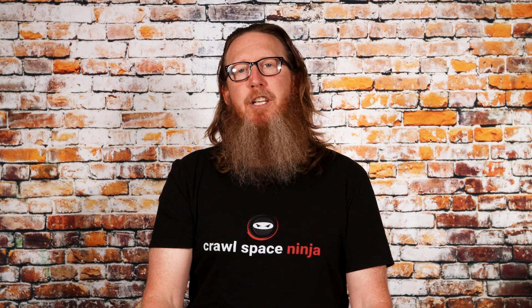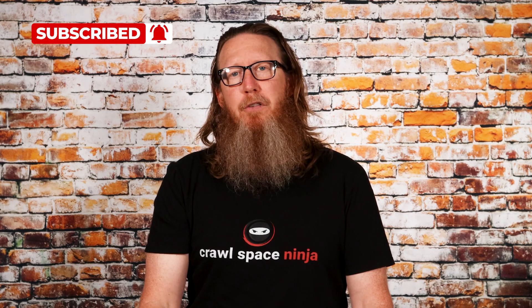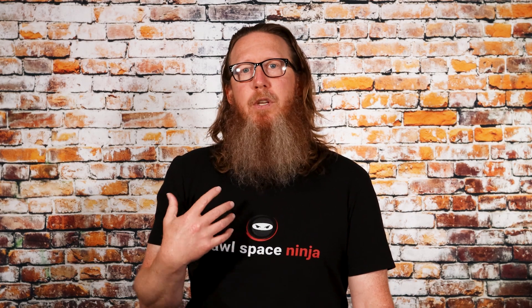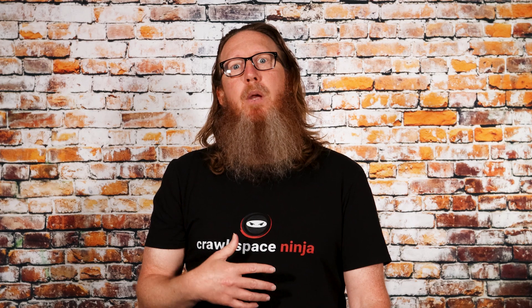If you're new to Crawl Space Ninja, we talk about everything related to crawl space encapsulation, indoor air quality, and insulation. We hope you'll subscribe to our channel, ring that notifications bell, follow us on Facebook, check out our DIY store and our franchise opportunities. A lot of what we talk about has to do with indoor air quality. The reason why we encapsulate crawl spaces the way we do is always to try to improve the indoor air quality of the home.